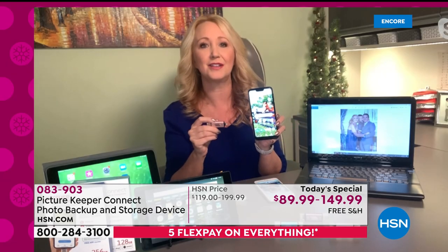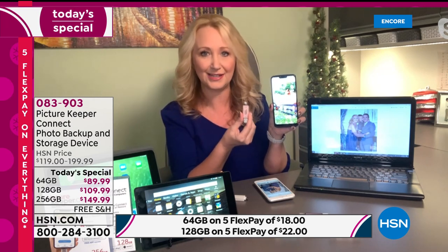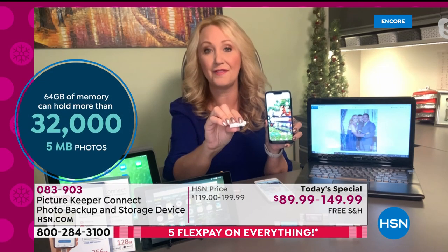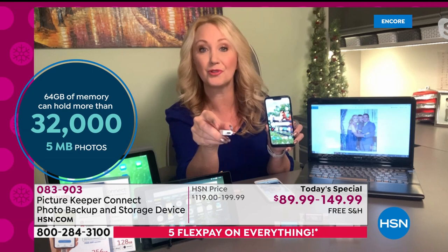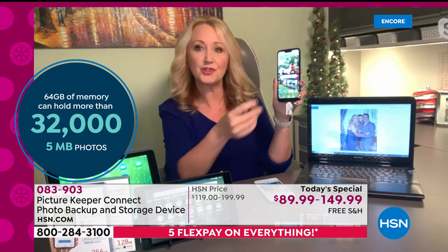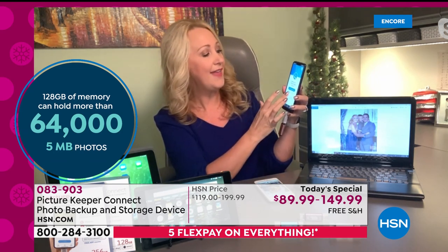For Android users, this is where the clever connector comes in. One end is micro USB for the vast majority of Android phones made recently. The brand new phones — both Android and Apple — are starting to use USB-C, so there's an adapter for that as well. You grab your Picture Keeper Connect, plug the USB end in, and it automatically launches the app. All the pictures from my iPhone are now here on my Picture Keeper Connect. You can select specific files to back up, or just touch the banner and it automatically goes to work to download every picture, video, and contact.